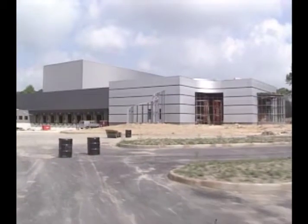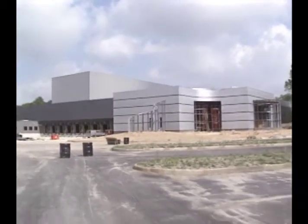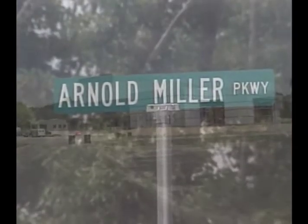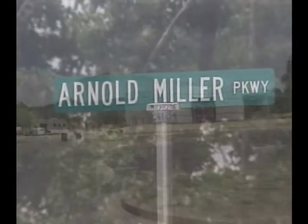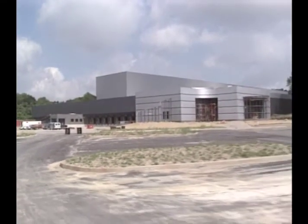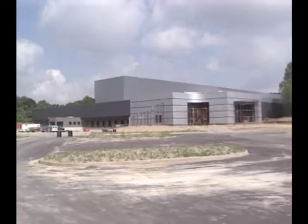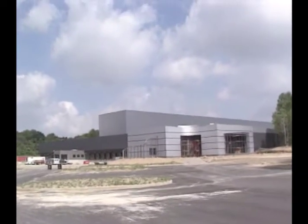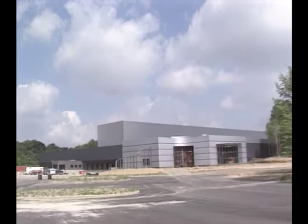And that's what the new Matrix Essentials Distribution Center is all about. It's no coincidence that it's our first new facility on Arnold Miller Parkway. At Matrix, we're growing and getting ready for the future. An important part of that future is making sure that we are prepared to take care of our distributors and customers today and tomorrow.